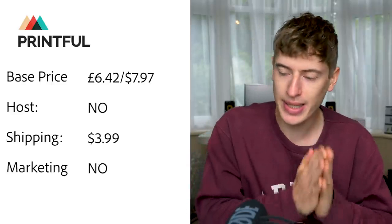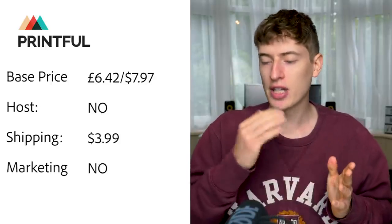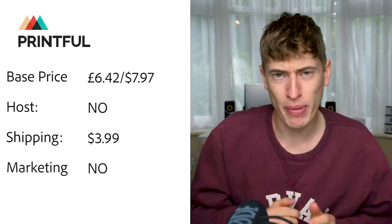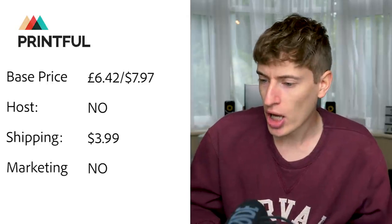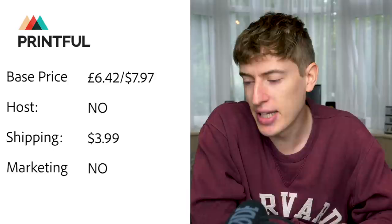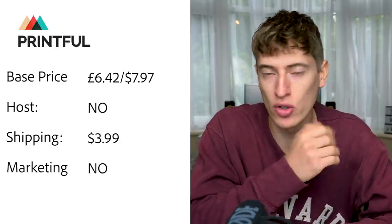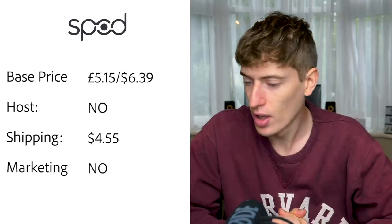Printful: base price is £6.42 or $7.97 for a normal cheap t-shirt. Hosting — no, you will need to pay for Shopify or something to host your t-shirts. USA shipping is $3.99, with an additional product costing an extra $1.25. Free marketing — they do not do any free marketing; you have to do all the marketing yourself.